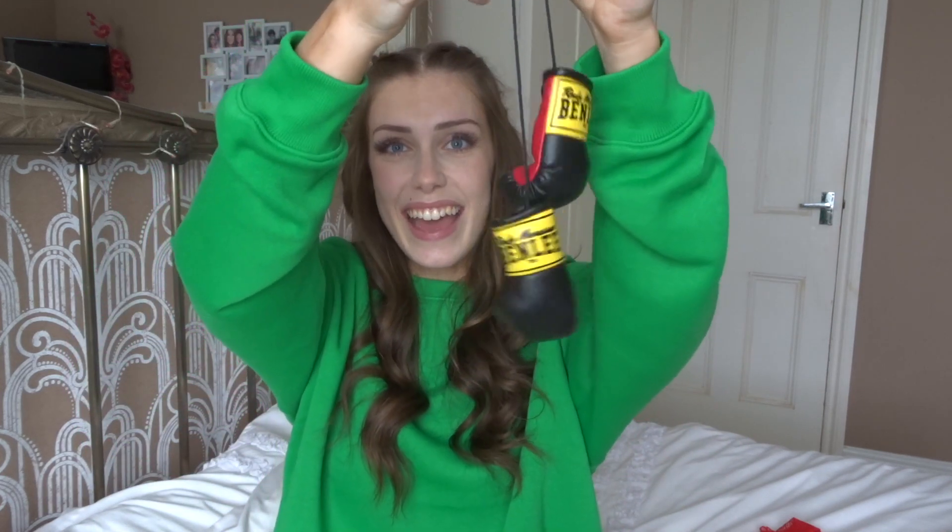I thought the boxing gloves were full-size ones — they arrived and they are absolutely minuscule compared to my hand. It's actually funny at this point. I can put them around my neck but they'll just be taken over by my hair, so I'm not sure what to do with them yet. I could incorporate them into the hair, or maybe just wrap them around my wrist. But that is the boxer costume.